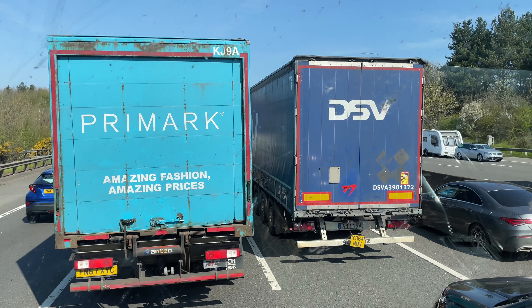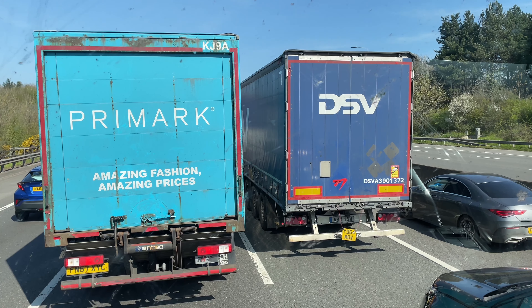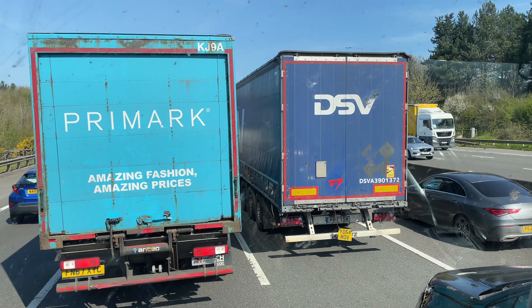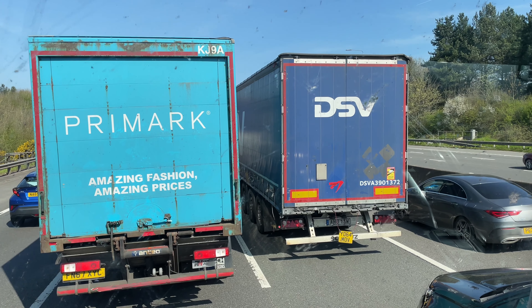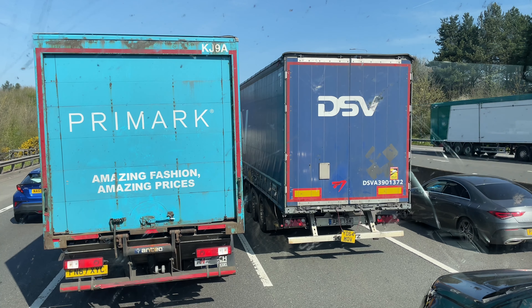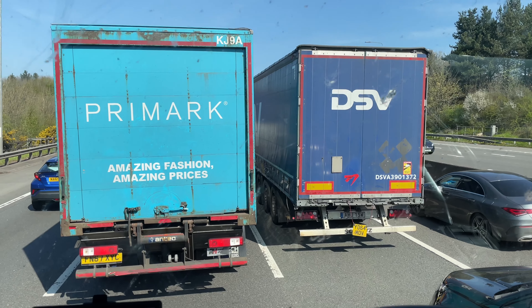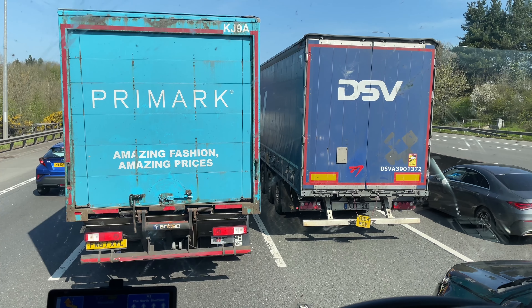Hope everybody's okay, but it says there's an obstruction on the slip road up ahead so we're all sat on the M1. A couple of hours up to drop this trailer back in at York and then unit only back home to finish for the week, and a week off next week.